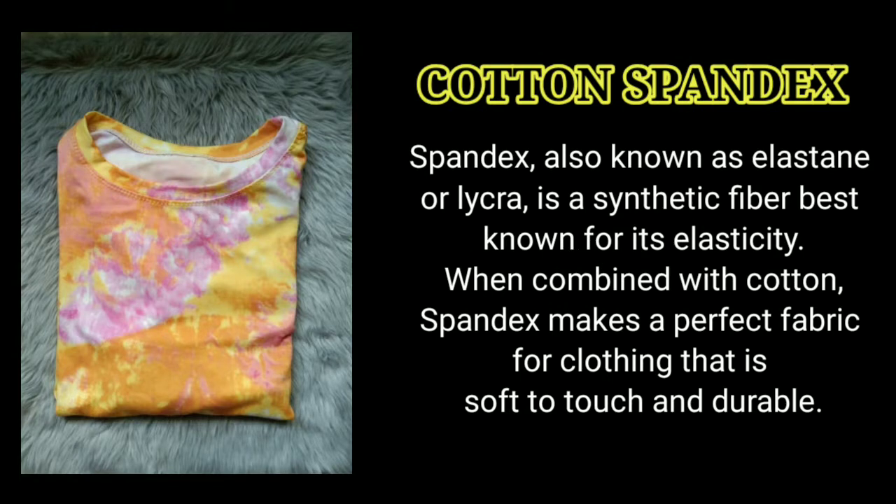Cotton Spandex — Spandex, also known as elastane or lycra, is a synthetic fiber best known for its elasticity. When combined with cotton, Spandex makes a perfect fabric for clothing that is soft to touch and durable.